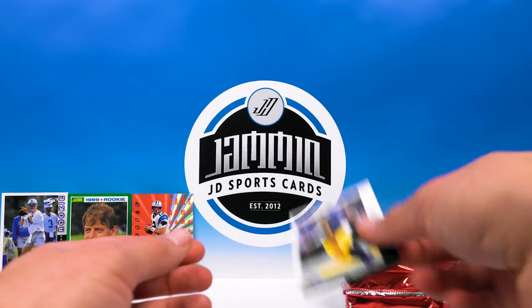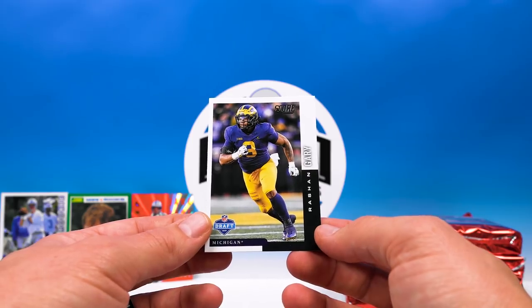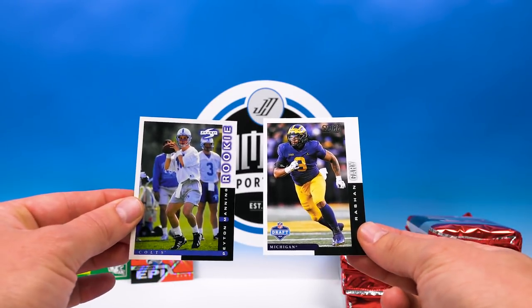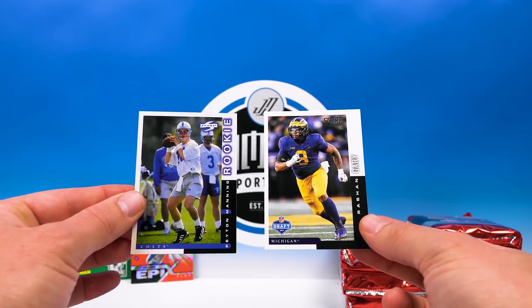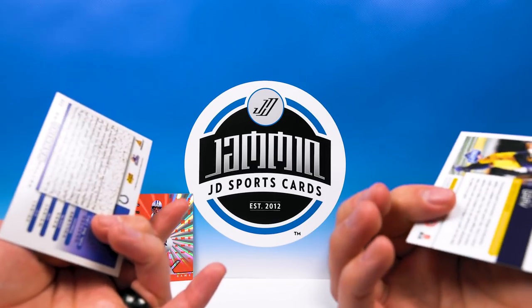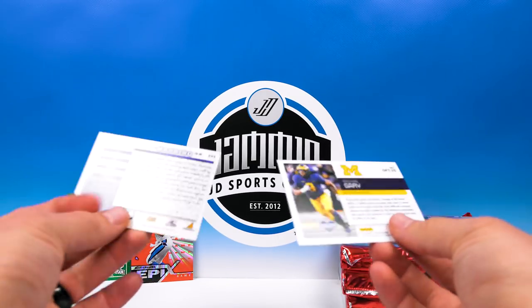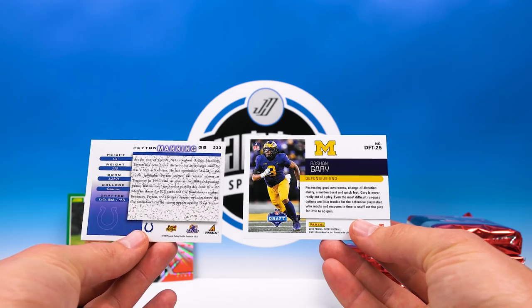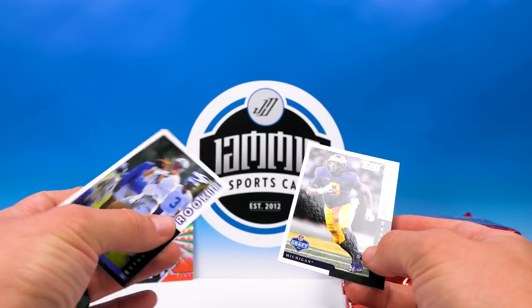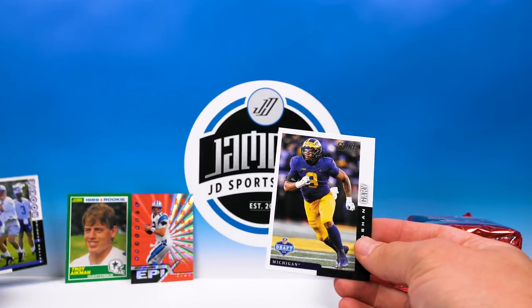And there is the NFL Draft insert — Rashan Gary. We can compare that to the 98 Score — very, very similar, pretty sweet. I dig that nice throwback style, and they both did the horizontal back instead of vertical. That's cool.